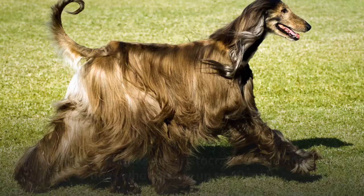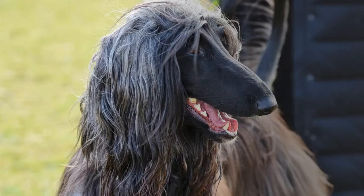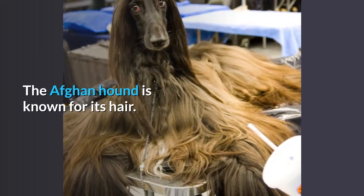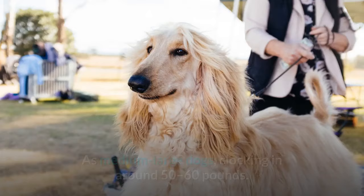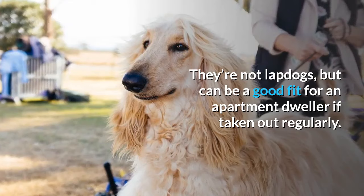Afghan Hounds are aristocratic and loving dogs who can run up to 40 miles per hour and require a serious grooming routine. The Afghan Hound is known for its hair — that luxurious coat can come in just about any color and is usually kept long and silky. They shed so infrequently they're categorized as hypoallergenic dogs. As medium-large dogs clocking in at around 50 to 60 pounds, they can be a good fit for an apartment dweller if taken out regularly.